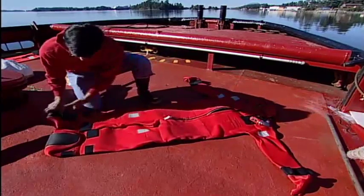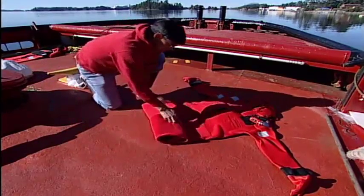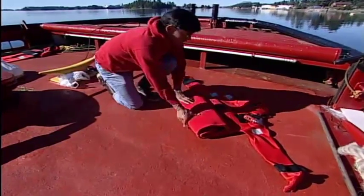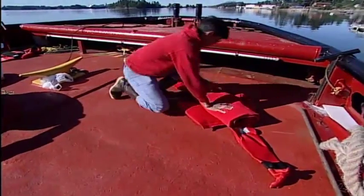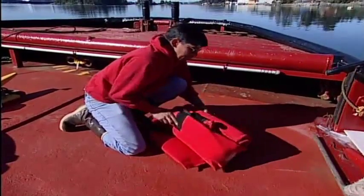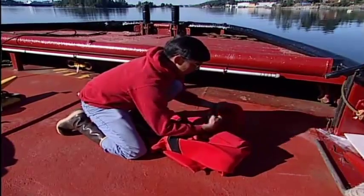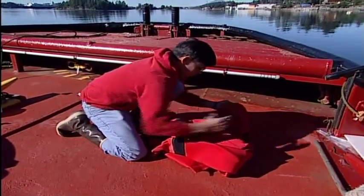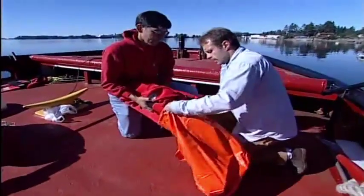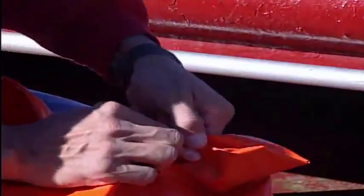Most suits should be rolled, not folded. Roll the suit up beginning at the feet and moving up the legs. Be sure the face flap is left open, either inside the hood or attached outside to the hood on the pad provided with some brands of suits. Roll the hood over the body of the suit, fold the arms across, slide the suit into the bag, and snap the bag shut.